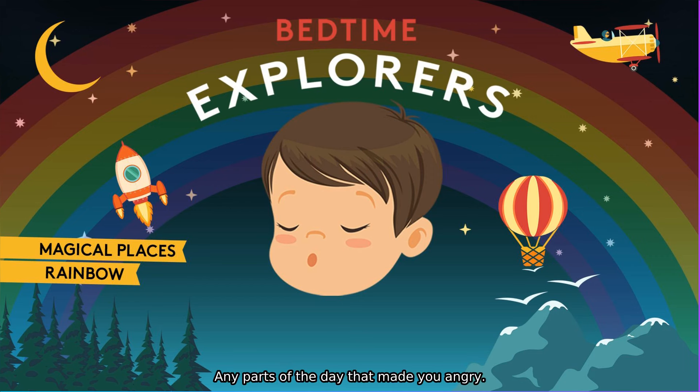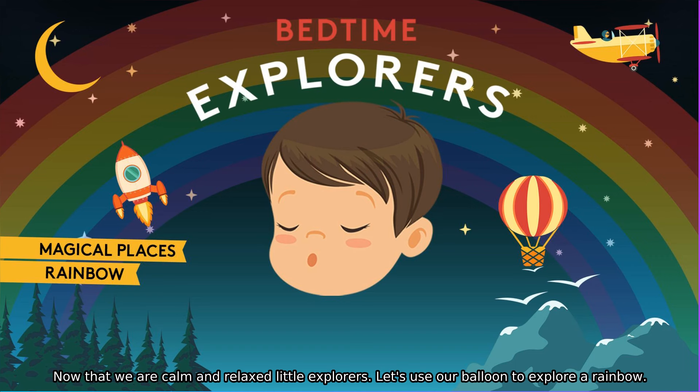Any parts of the day that made you angry, or maybe made you sad — you can put them into your balloon now. Are you ready? Filling it up. And then when you breathe out, you blow it all away. Well done. Now that we are calm and relaxed little explorers, let's use our balloon to explore a rainbow.